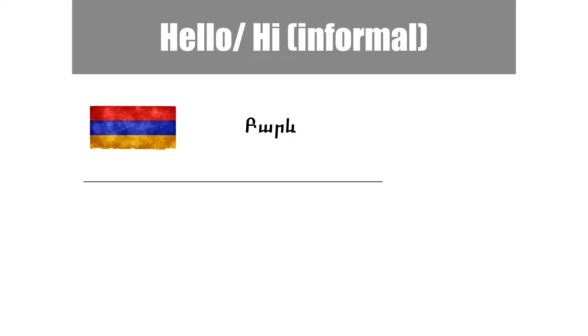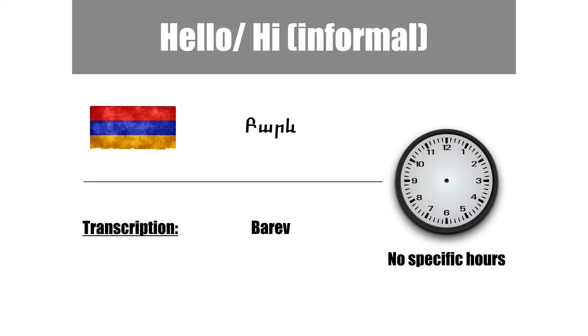We will start with a standard informal hello or hi. Hello in Armenian is barev. Here it is written in the Armenian letters. Below is the transcription of the word barev in the Latin alphabet. As with hello in English, you can use barev in Armenia all day long.